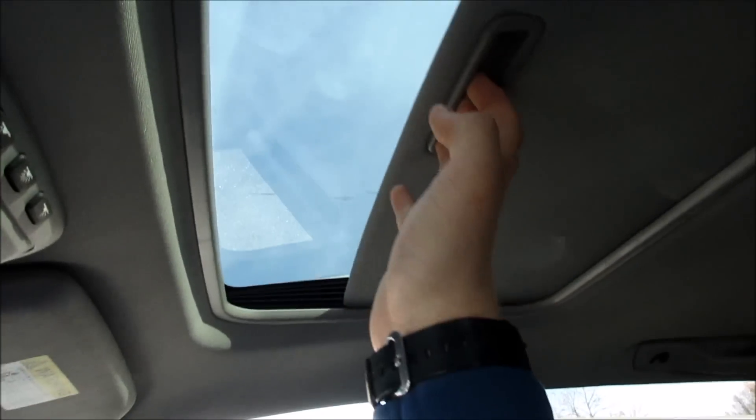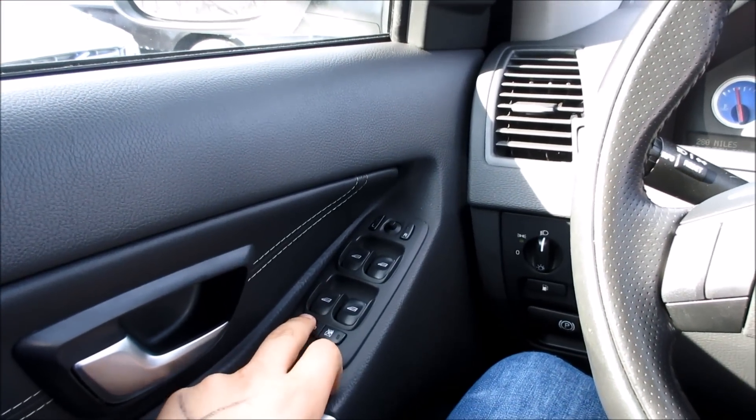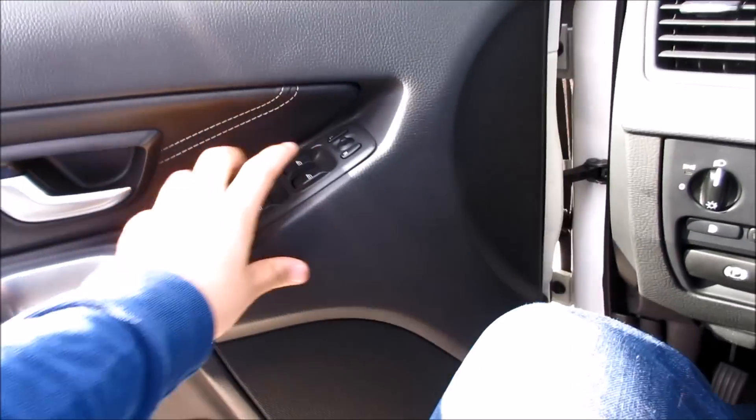Up here you have your power sunroof — it is one-touch automatic. We'll go ahead and unlock the vehicle, put the automatic driver's side window down, and we'll pop the hood.